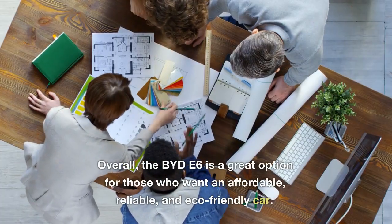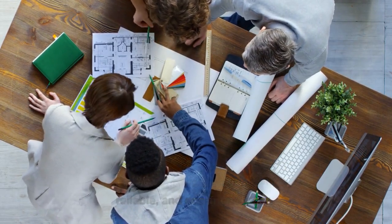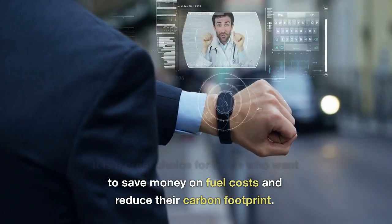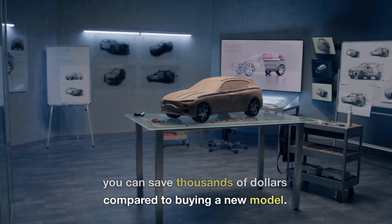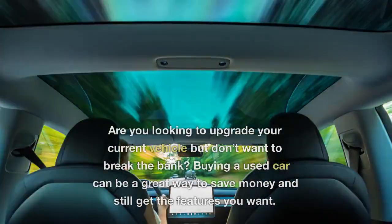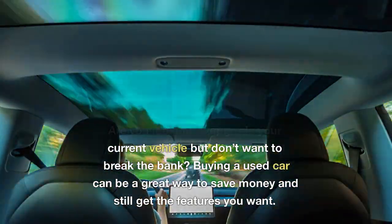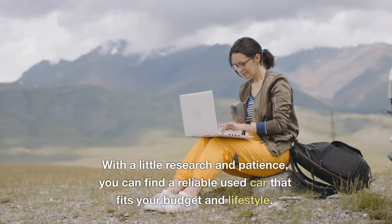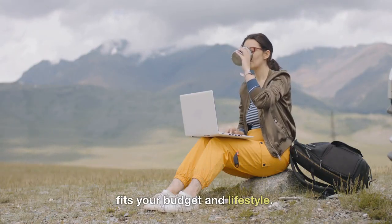Overall, the BYD E6 is a great option for those who want an affordable, reliable, and eco-friendly car. It is a great choice for those who want to save money on fuel costs and reduce their carbon footprint. You can save thousands of dollars compared to buying a new model. Buying a used car can be a great way to save money and still get the features you want. With a little research and patience, you can find a reliable used car that fits your budget and lifestyle.